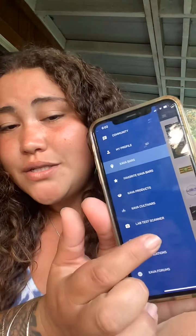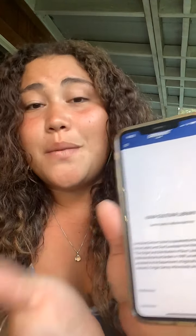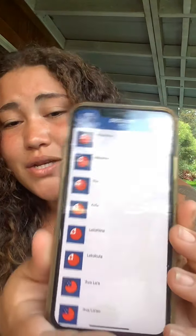With Grog Maps you can literally just log on, search your location, and see who's got Kava around you. My favorite part of this app is the Kava cultivar section. You can go down here and it literally breaks down the cultivars of the different Kava plants we all enjoy. Noble Kava is kind of like the most popular — the most popular farm-grown and drinkable Kava there is.